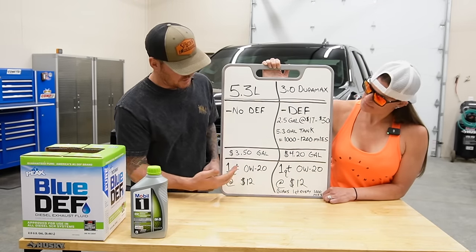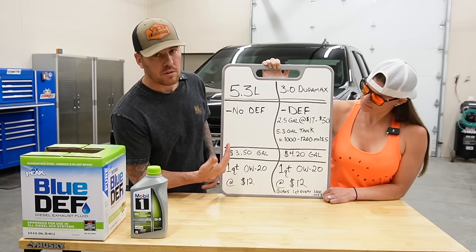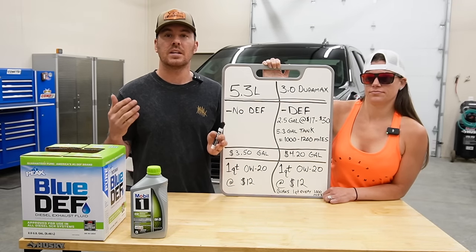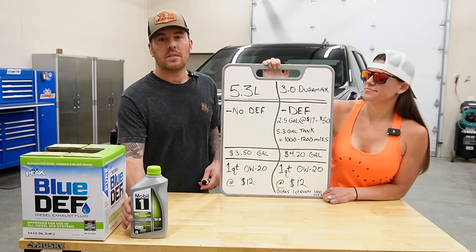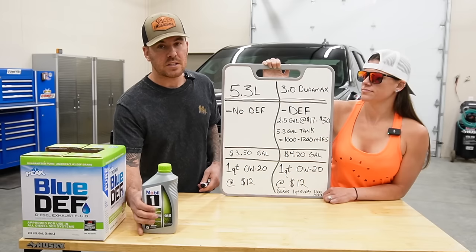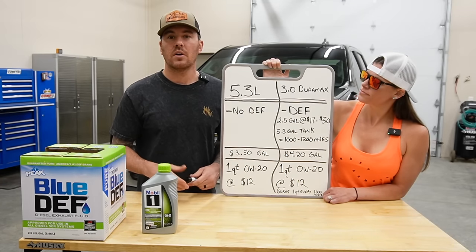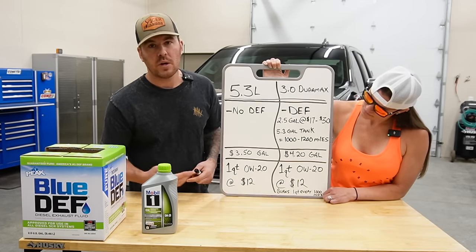Next thing would be fuel costs. Current gas prices on average in Indiana are around $3.50 a gallon, and current diesel prices are around $4.20 a gallon — that's as of May 2023. Now, this 3.0 Duramax requires 0W-20 Dexos D oil, which runs about $12 a quart — pretty pricey. On the other hand, the 5.3 liter gas engine also requires 0W-20, but it's Dexos 1 oil, and those run about the same amount of money.